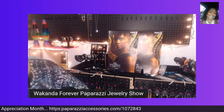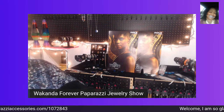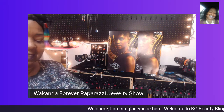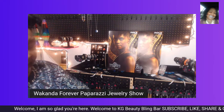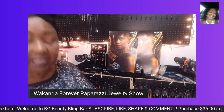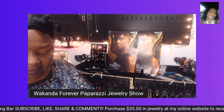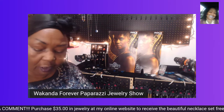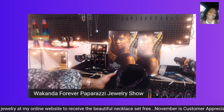How has everyone's day been? I hope that everyone has had a beautiful Thanksgiving. I had a great day. This is the day we should give thanks to the Lord for everything, but we should give thanks every day. I hope that everyone got to enjoy their family, and if you were home, I hope you had some good food.